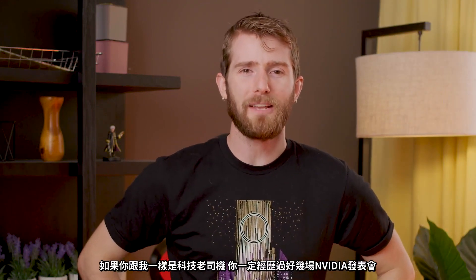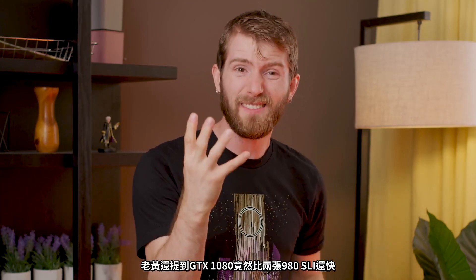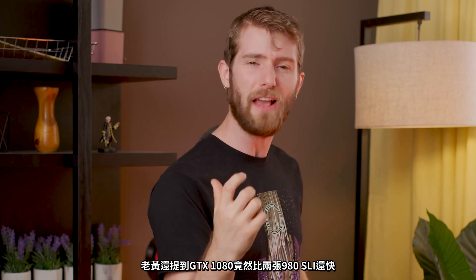What's up everyone? Linus here from Linus Tech Tips. And if you're old like me, then you've seen a lot of architectural keynotes. Can you believe the GTX 10 series came out four years ago? 16 nanometer process, GDDR5X memory. Jensen said the GTX 1080 would be faster than two 980s in SLI. But then before we knew it, Turing was announced.